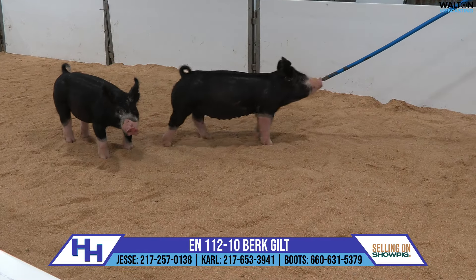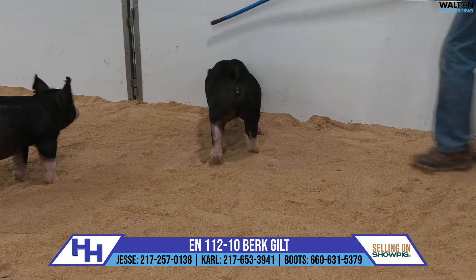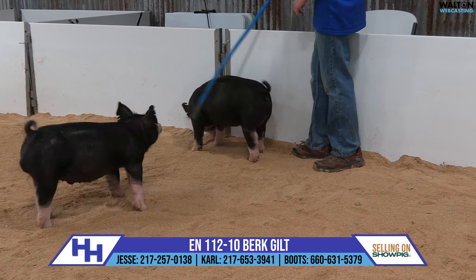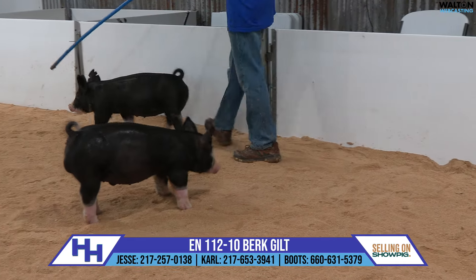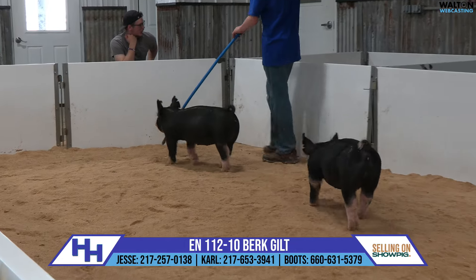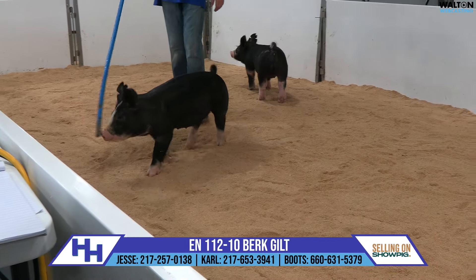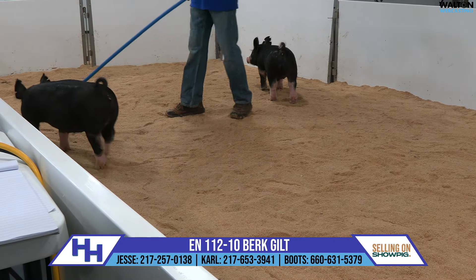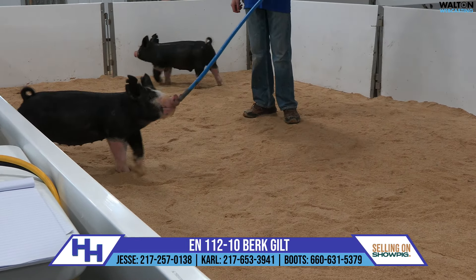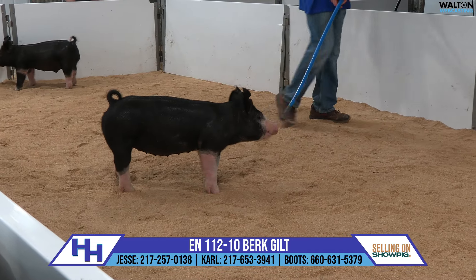We've got a couple more 112s here in the sale. If you followed our spring showcase at all, you would remember that the 112 litter was very popular. The boar pig was the top-selling pig of the sale and he landed at Upper Hand — I certainly appreciate their investment in him. The littermate sister was the second top-selling gilt of our sale and she found a great home in Iowa. Just a tremendous pair of pigs, and we're back with more really high-quality individuals here in the 112s.